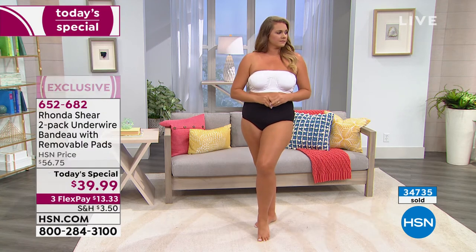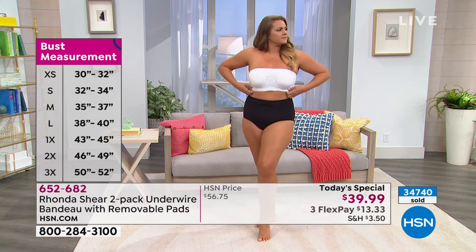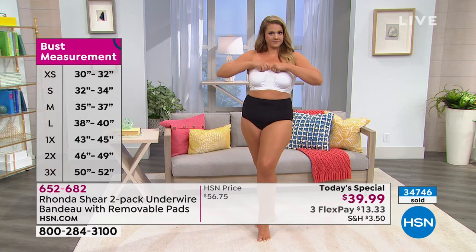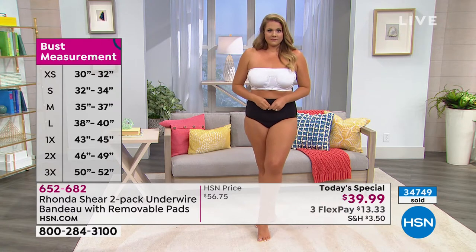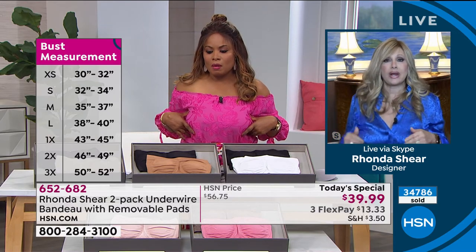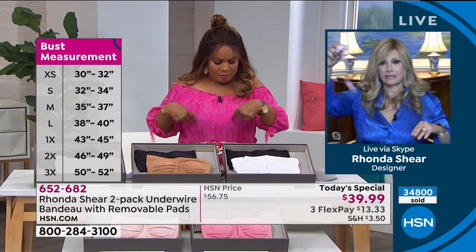Emily usually wears an extra large, but there's no extra large sample available. She's wearing the 1X and it fits beautifully. In this bra we jump from large to 1X. If you're an extra large, you can take the 1X or the large. If you're over 40 inches around the top of your bust, jump up to the 1X. There's literally a half inch between sizes.